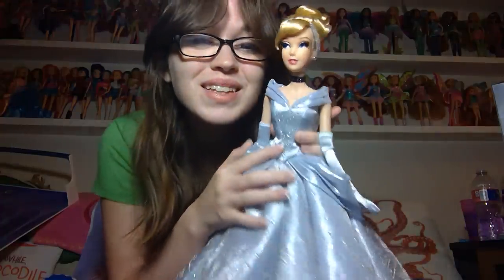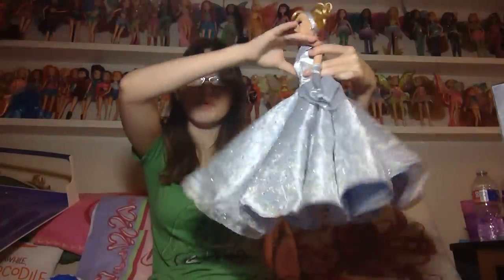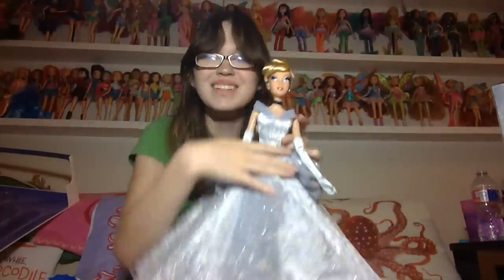Bye guys! Oh man, that's gonna be my new favorite thing to do. Bye.